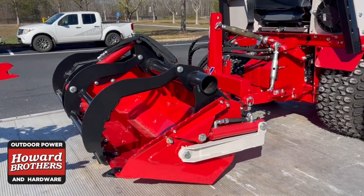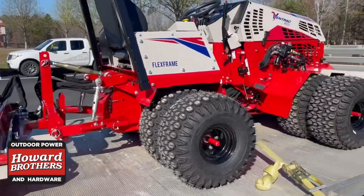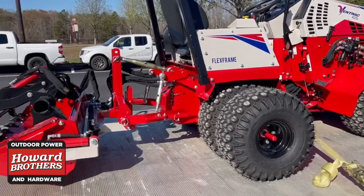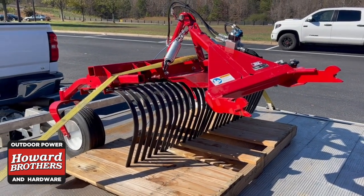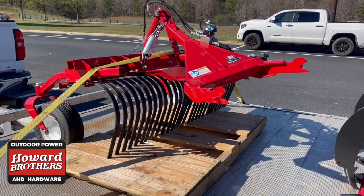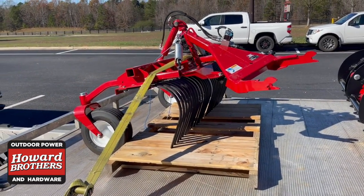We did order a hydraulic top link — those are a little hard to find right now. This is the all-wheel drive flex frame subcompact tractor. Also, a piece we don't deliver too often: the landscape rake. They're kind of hard to come by right now — we had a dealer in the region work with us to get one from them. The landscape rake is awesome for clearing a lot.